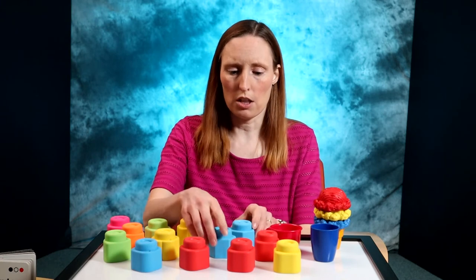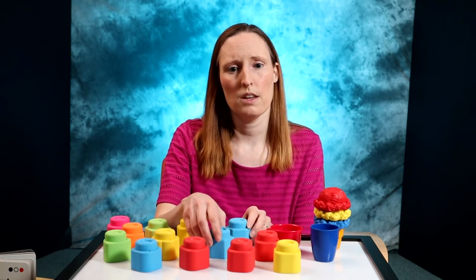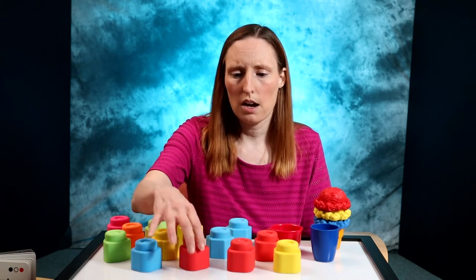First, they will match colors — these two are the same. Then they will be able to find specific colors — there's the red block. And finally they will be able to name colors — what color is this?